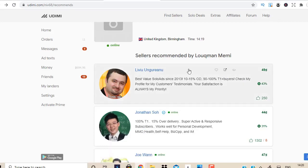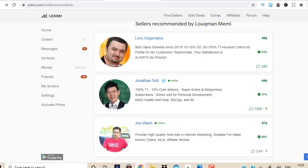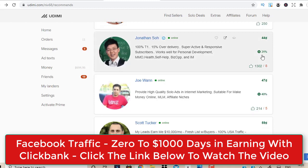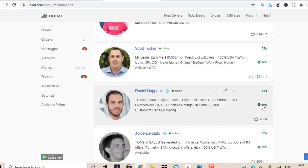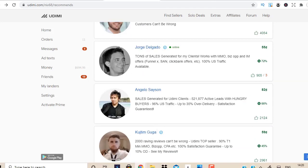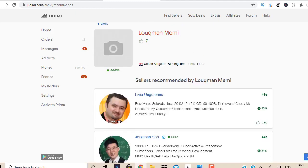Let me go through the recommended sellers quickly. You can see buyer rates of 43%, 31% — anything above 15% is good, it means the seller has a lot of buyers in their list and you have a better chance of making money. You'll also see 40%, 34%, and even 60% buyer rate — though because of that high buyer rate, that seller charges 89 cents per click. Other sellers show 72%, 66%, and 45% buyer rates.